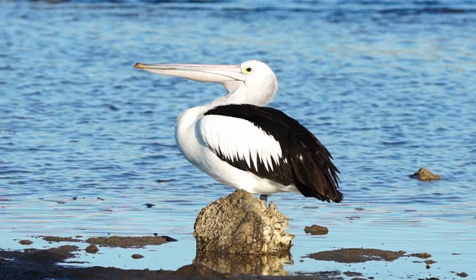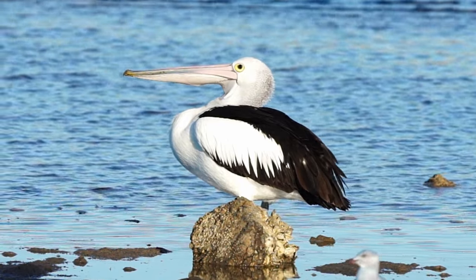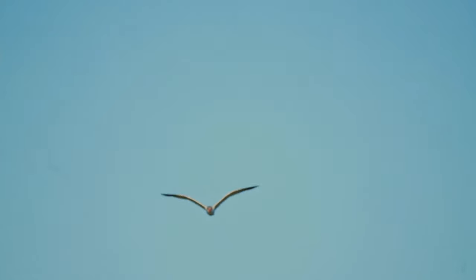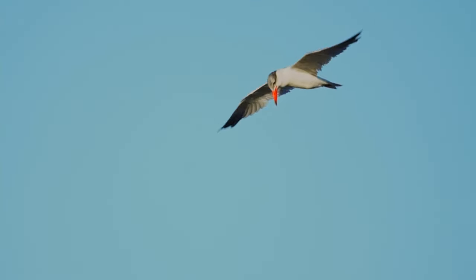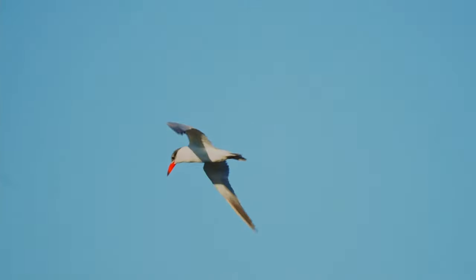They don't only eat fish, which surprised me — I heard they also eat birds and turtles. And a Caspian tern bird has decided to show its presence and have a little look around to see what the commotion is all about. Great birds made for speed — look at those wings, just streamlined.